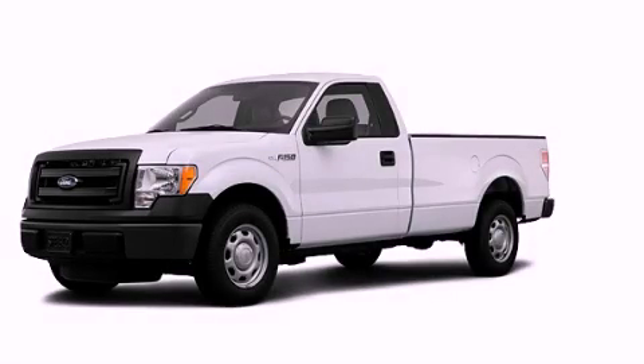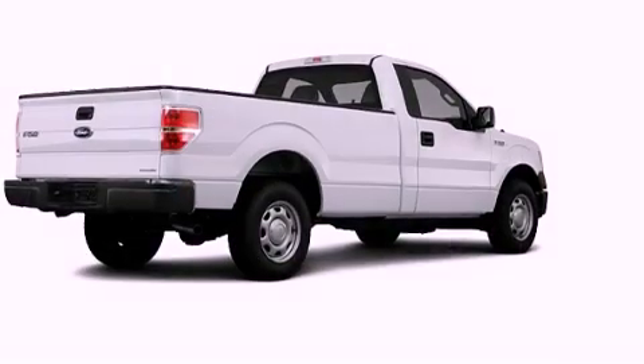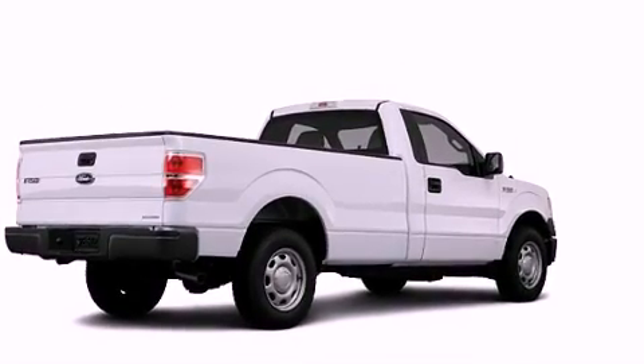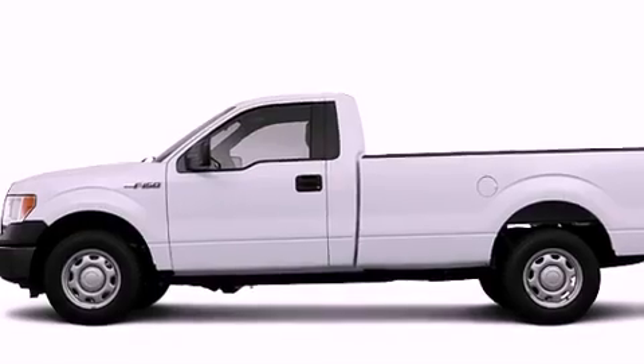This is a brand new 2013 Ford F-150. It has the power to move what you need and the look too. It has a 3.7-liter six-cylinder engine and an automatic transmission.